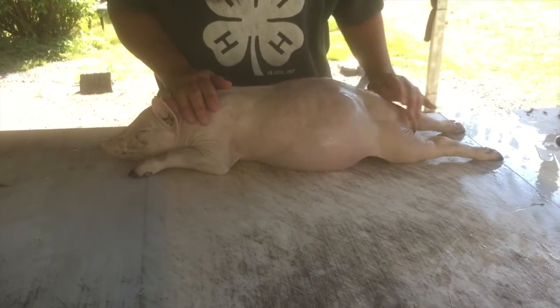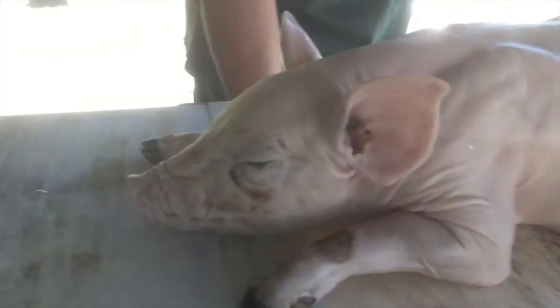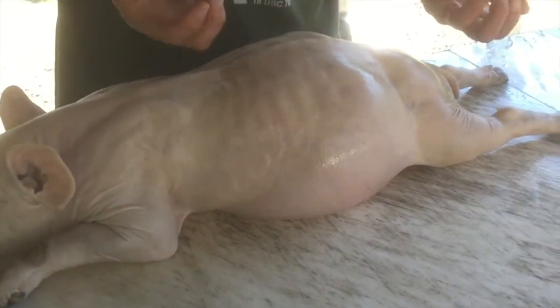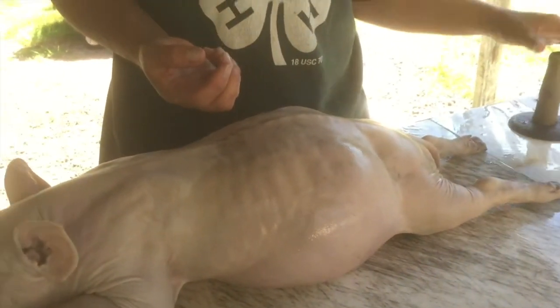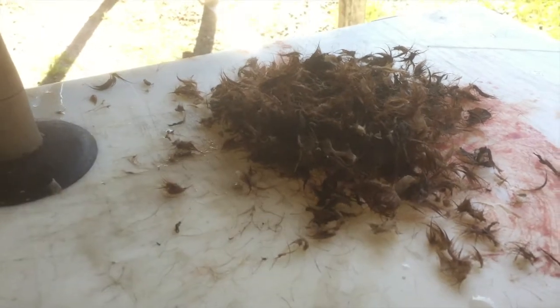Here is the pig after it's been scalded and scraped. You can see you can get it pretty clean. It's really hard to get in some of these cracks in the face and wrinkles, so you just do the best you can. Using a scrubby helps because you can dig at some of that and clean it off, and then of course using the torch to burn off all the little random hairs also helps. Here's the pile of skin and hair that we got off of this piggy, and now we're pretty much ready to go ahead and butcher it.